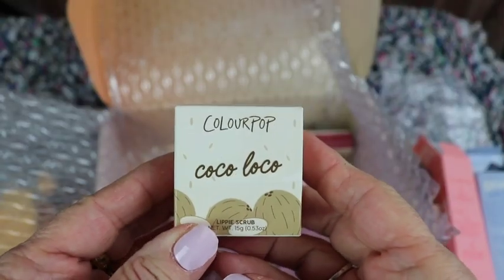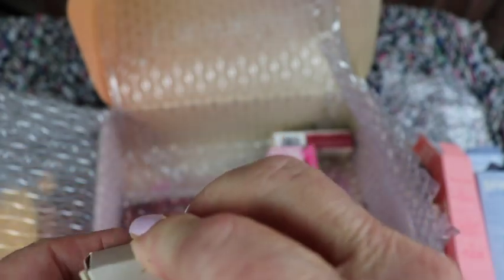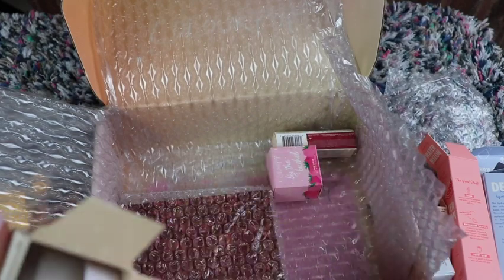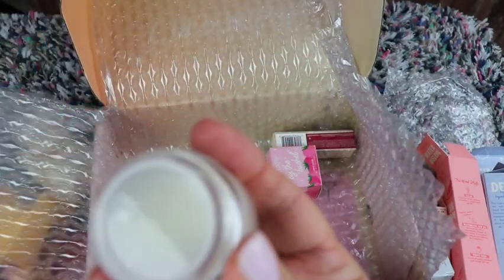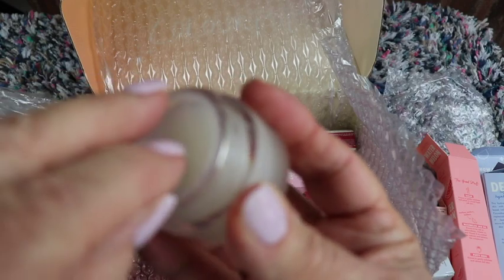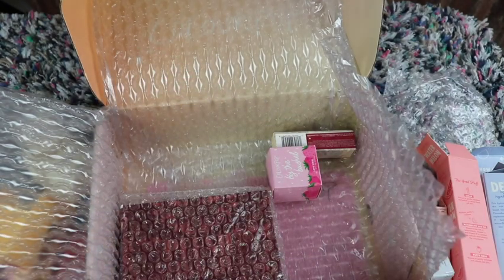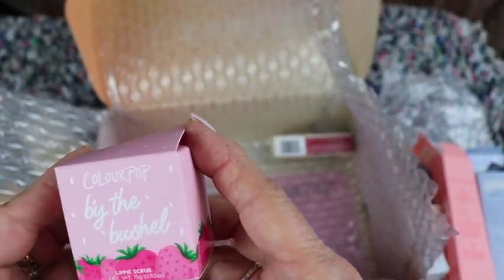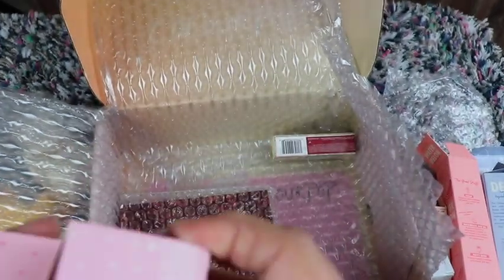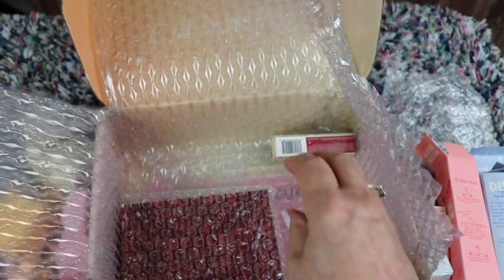Next thing is Coco Loco — it's a lippy scrub! I like lippy scrubs, good to use them. Let me see what it smells like — mmm, kind of like a coconut smell. This is by the Brushed Show — it's another lippy scrub, decorated strawberry, so it's probably strawberry. So there are two lippy scrubs.